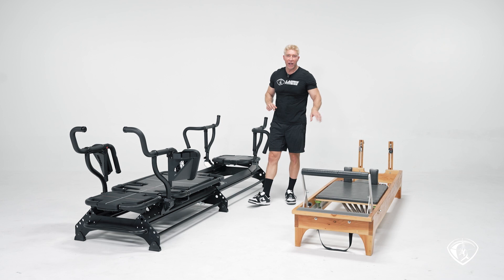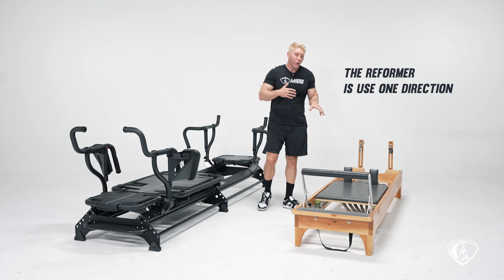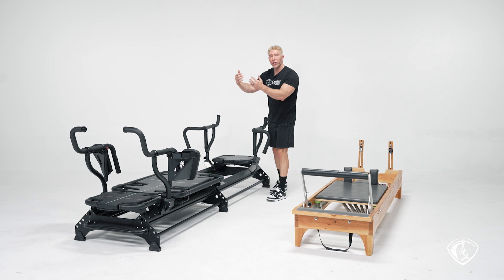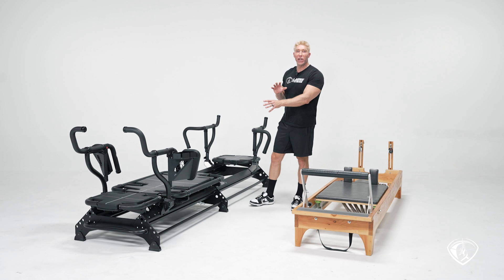The carriage also has indicias — numbers on the carriage — which I'll talk about in a moment. Another big difference is that the reformer is really used in one direction: you lay on your back and push or work against the spring in that direction. On the megaformer, we work in both directions — we have handles on the back, a platform on the back, and we use the carriage for those elements as well. So the carriage on the megaformer is used in two different directions, while on the reformer it's only one.